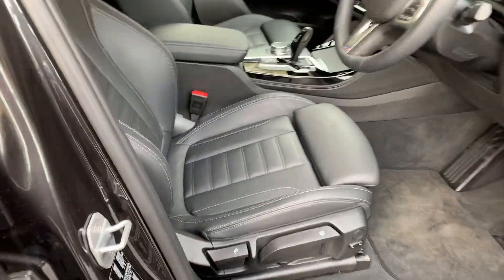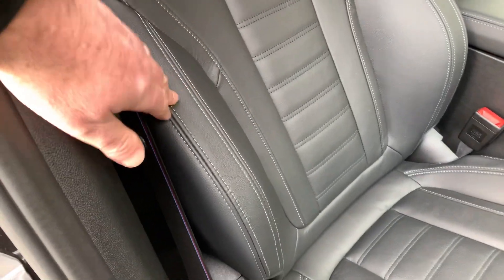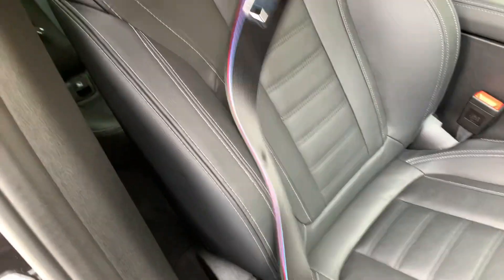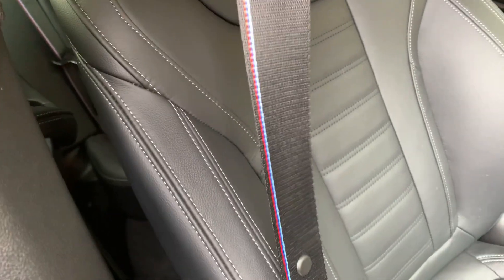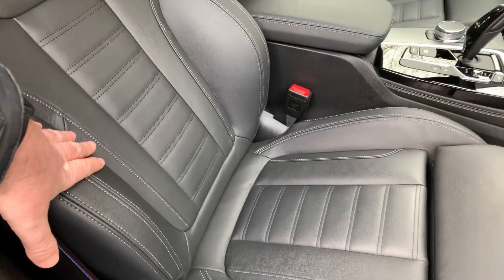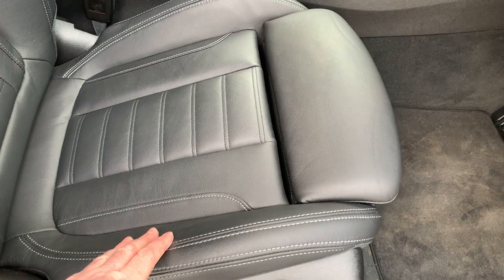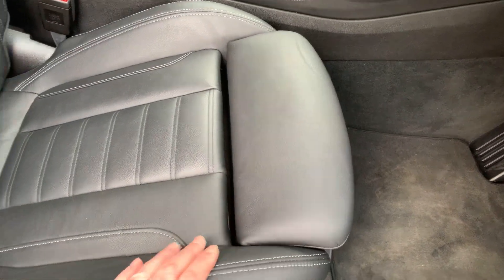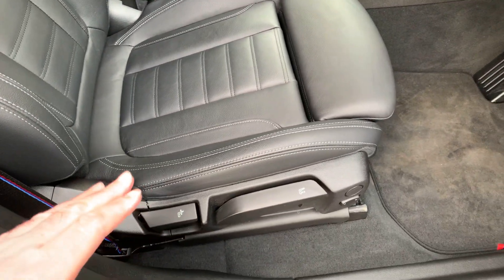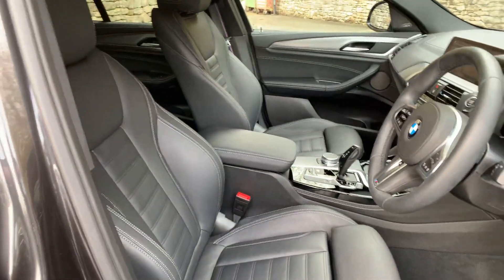Inside you've got black leather. You've got this very nice grey contrast stitching, and you've got these M seat belts — I really like them — so you get the M colours in the seat belts as well. Being the M Sport, you get the sport seats. You get the bigger side bolsters to hold you in place. You've got the adjustable under thigh support. The seat is height adjustable and tilt adjustable as well, so really really comfortable.